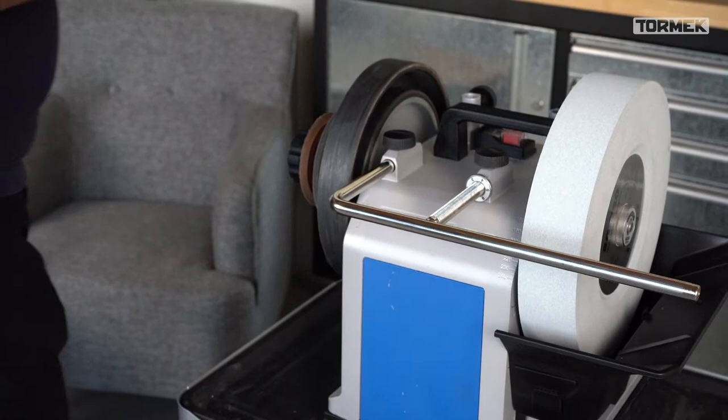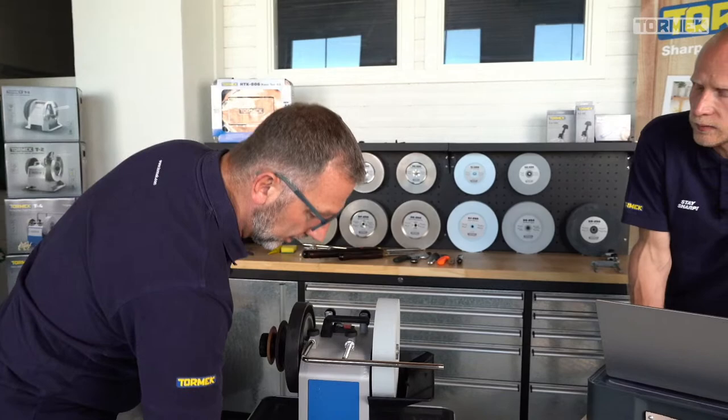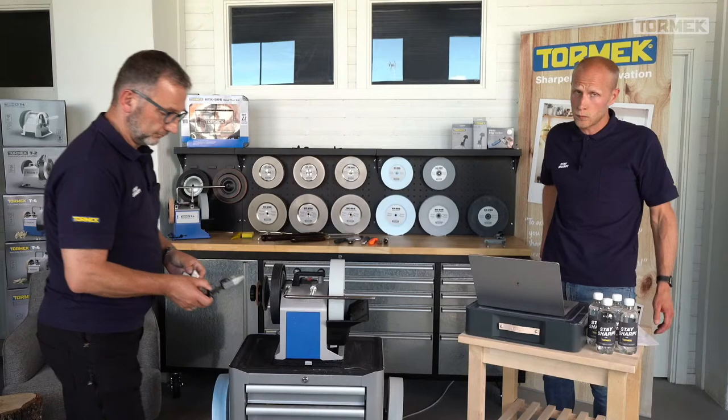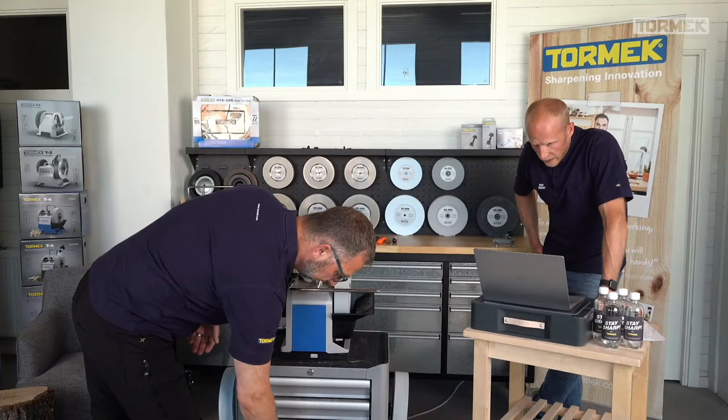Milos Mitrovic asks when the symmetrical knife holders — the KJ45 and KJ140 — will be available in the US. Deliveries went out and it should be soon — end of June or beginning of July. For specific availability, send questions to support@tormek.se and the US office will give you a more precise answer.